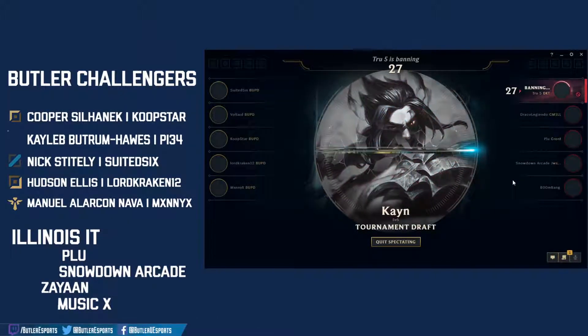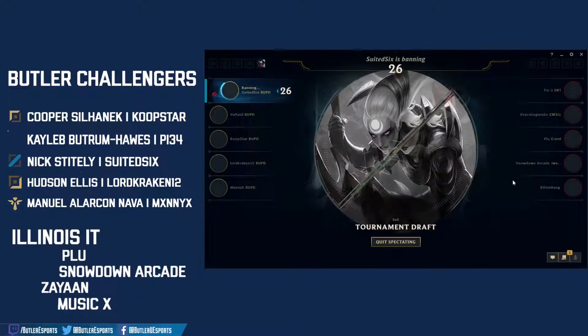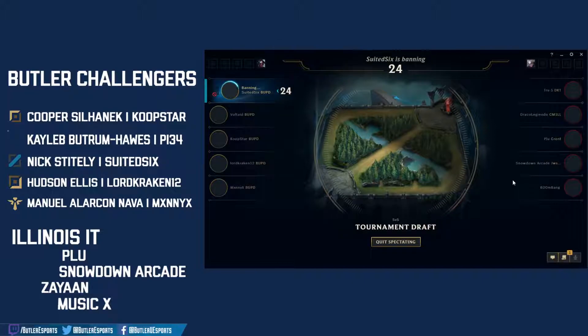Let's see what Butler's strategy is for bans. First ban for Butler — that must be targeted right at Draco. First ban: Diana, straight towards Suited Six, that's his main champion, known for it. Illinois is having none of it.